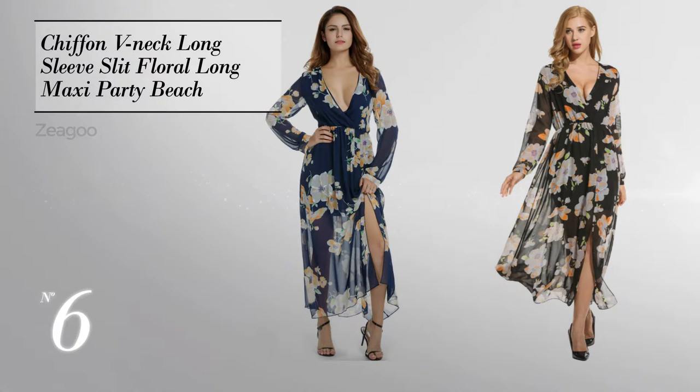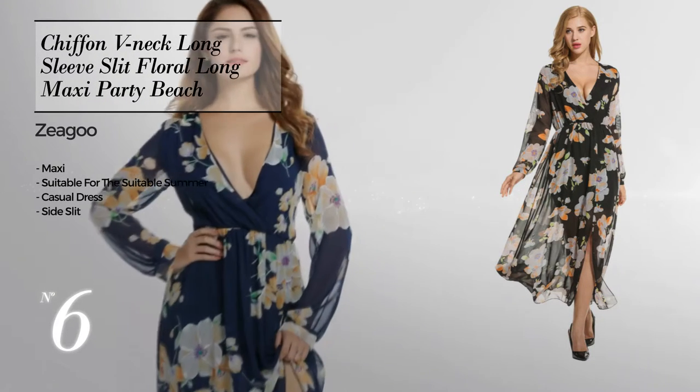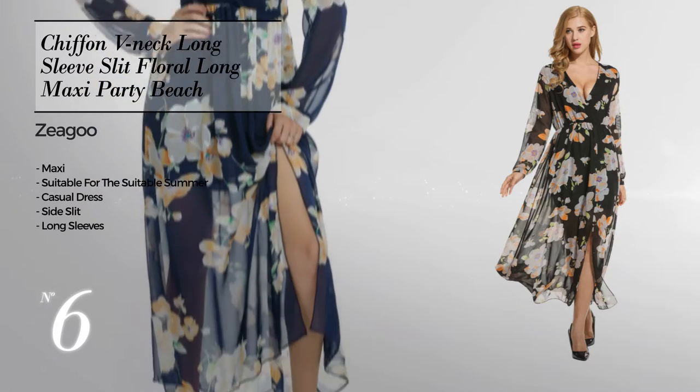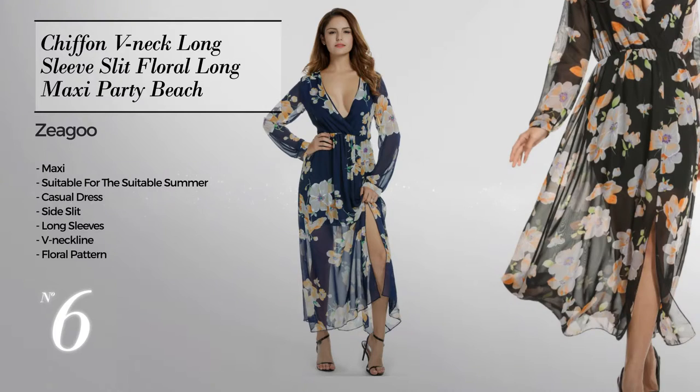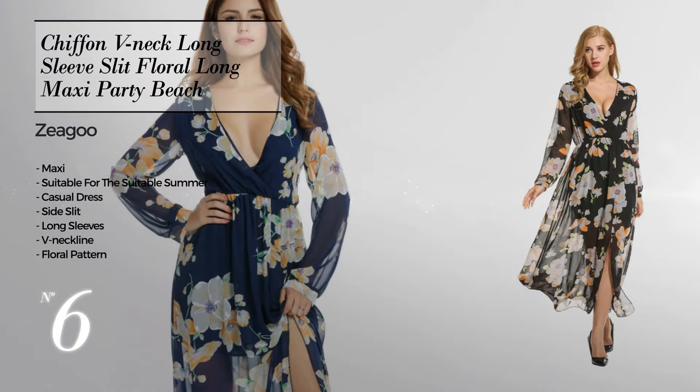Number 6: Maxi suitable summer casual dress with a side slit, featuring long sleeves, V neckline, with a floral pattern, made of elastic polyester, available in 5 color variations like jet black, dark blue, and hot pink.